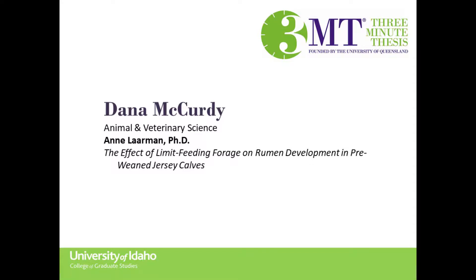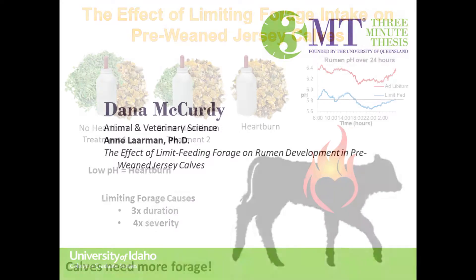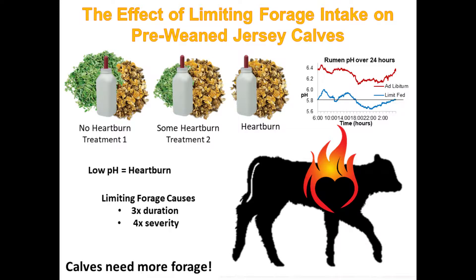I love spicy food, but the problem is when I eat spicy food I get heartburn and I have to take an antacid. But what exactly is heartburn? We all know that the stomach is full of acid and the pH, which determines how strong that acid is, will fluctuate up and down as you eat different things.